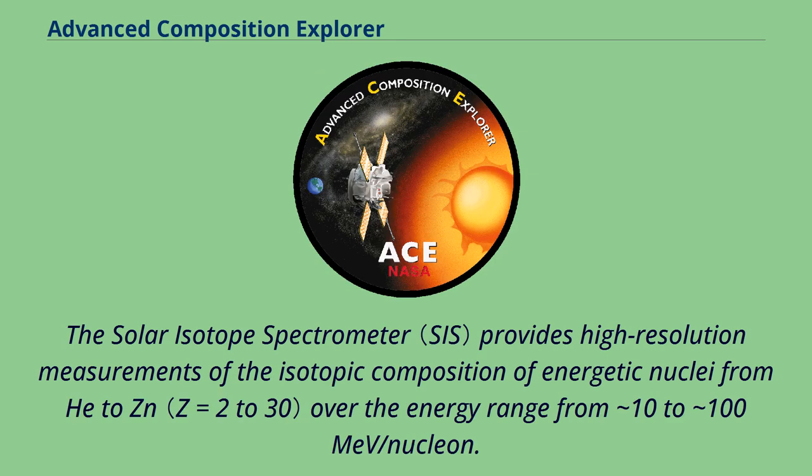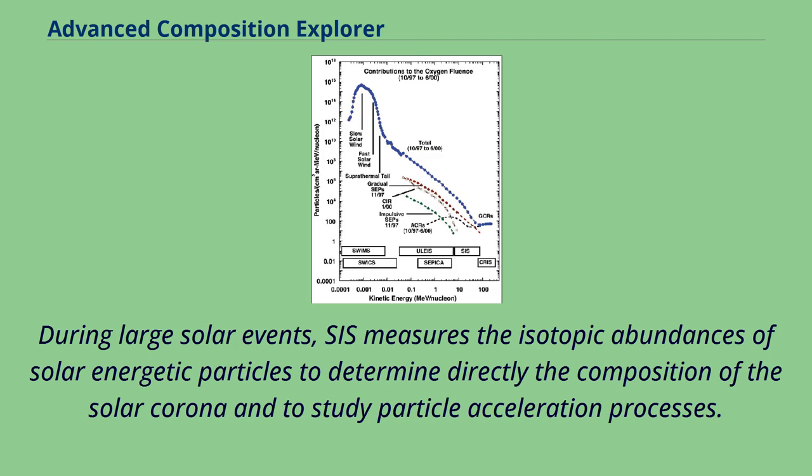The solar isotope spectrometer provides high-resolution measurements of the isotopic composition of energetic nuclei from He to Zn over the energy range from 10 to ~100 MeV per nucleon. During large solar events, SIS measures the isotopic abundances of solar energetic particles to determine directly the composition of the solar corona and to study particle acceleration processes.